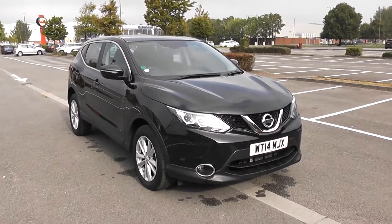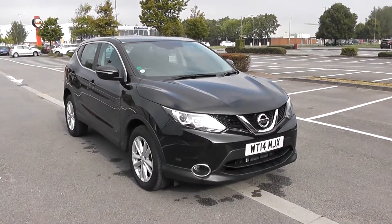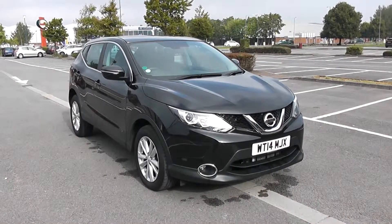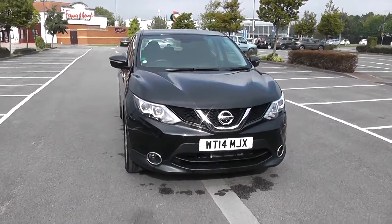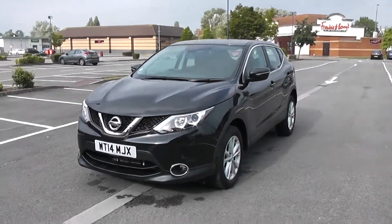Welcome to Wessex Garages in Newport. Today we have for you the Nissan Qashqai DCI Acenta. This vehicle is in black and it's a diesel automatic. Good to be giving you a tour of this vehicle today, but for more information or further specifications on this vehicle, don't hesitate to click on the link in the video.